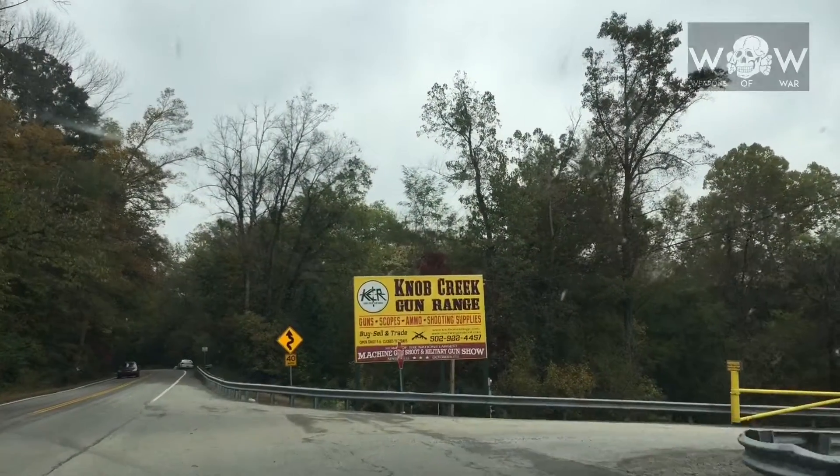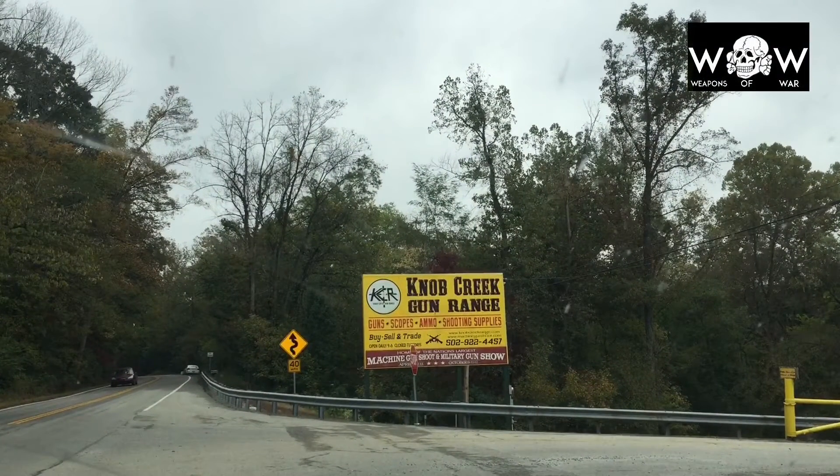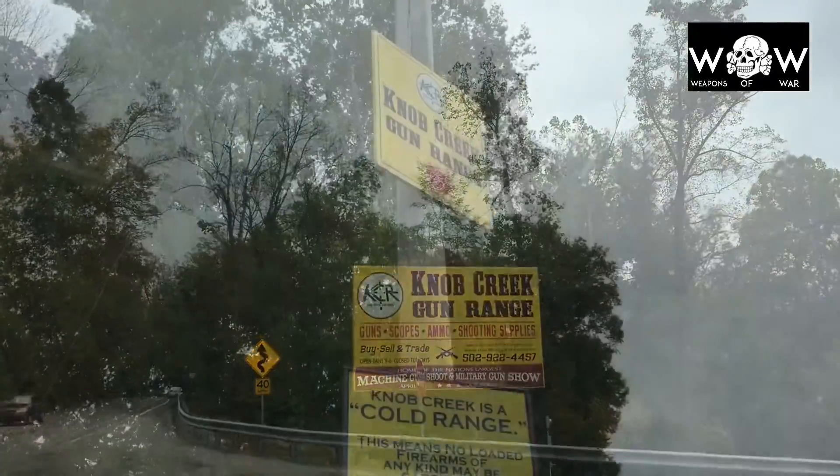This is coverage of Knob Creek that we shot last year that is just now surfacing back up, so hope you enjoy.